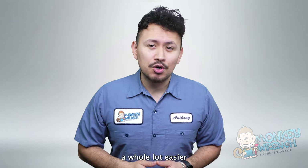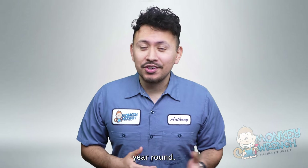Keep watching because we're here to make that choice a whole lot easier and ensure your home stays comfortable year-round.